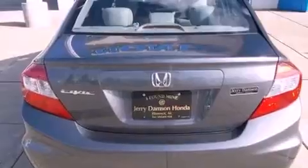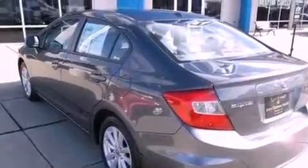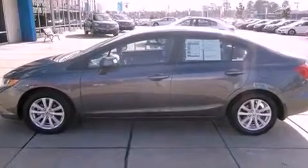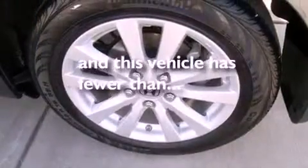The following features are also included: heater vents for rear seat passengers, cruise control, heated side view mirrors, a CD player, leather seats, an electronic throttle, a passenger side vanity mirror, halogen headlights, a rear window defroster, and this vehicle has fewer than 8,000 miles on the odometer.